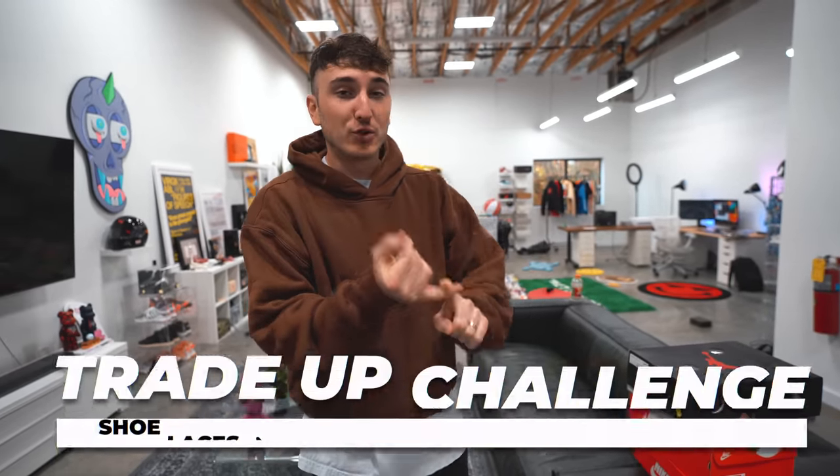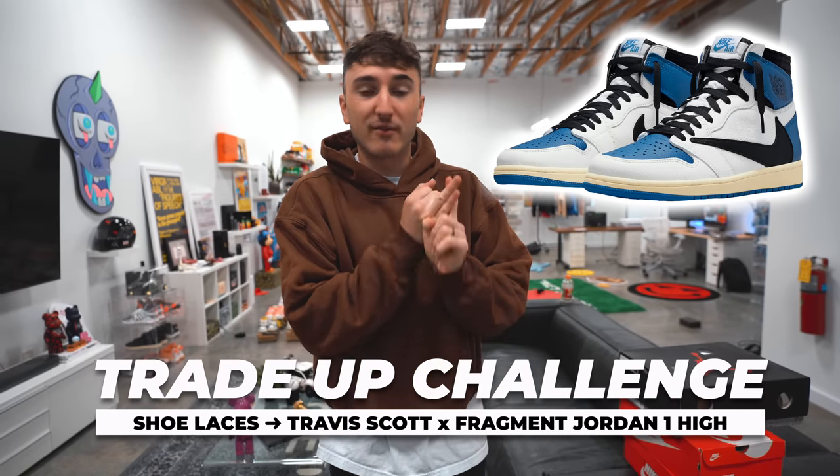What is good everybody and welcome back to the channel. We are back with the trade series where we're trading a pair of shoelaces up to Travis Scott Jordan 1 Fragment Highs, which is a $4,000 to $5,000 sneaker. Now if you haven't been along for the series thus far, we have gotten all the way up to about $1,250 worth of sneakers.